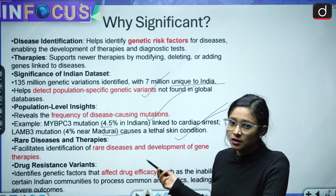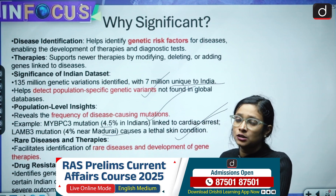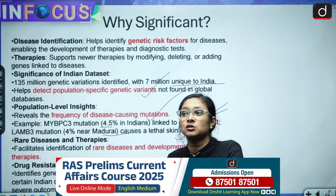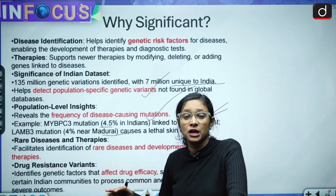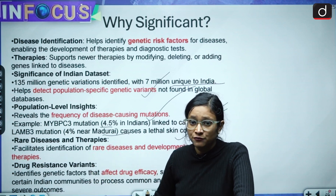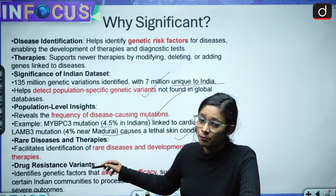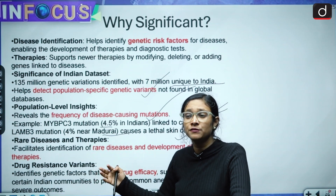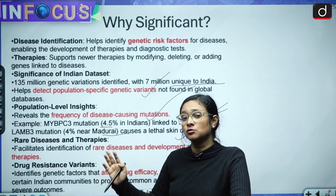The project helps facilitate the identification of rare diseases. When a doctor is unable to diagnose what kind of problem a person has, having data and information about all those rare diseases will help identify and treat that person on time.